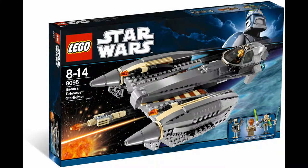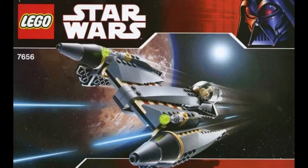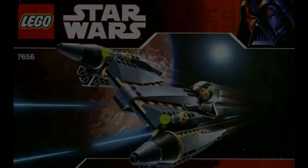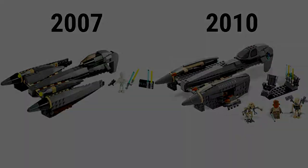Lastly is Lego set 8095 General Grievous' Starfighter. It has 452 pieces, went for $50, and has 3 minifigures: General Grievous, EV-A4D, and Nahdar Vebb. This 2010 model is probably the biggest improvement a set could get when compared to the 2007 one, Lego set 7656 General Grievous' Starfighter. It has 232 pieces, went for $20, and only has General Grievous as the figure. The two are very different in size, with the older one being very basic. However, the 2010 set has aged very well, and I even have it. It would be cool to see a new one with some flick-fire missiles and more figures.